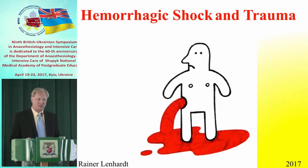I'll try to make it short, because I know I'm pretty much the last before dinner. We're going to talk about hemorrhagic shock and trauma, and I'm going to show you a couple of slides about the outcome of traumatic shock.